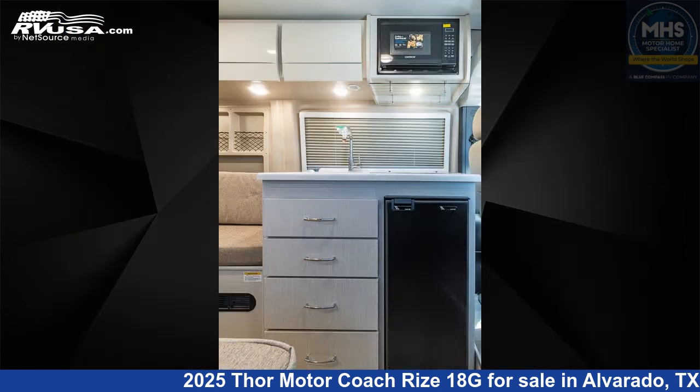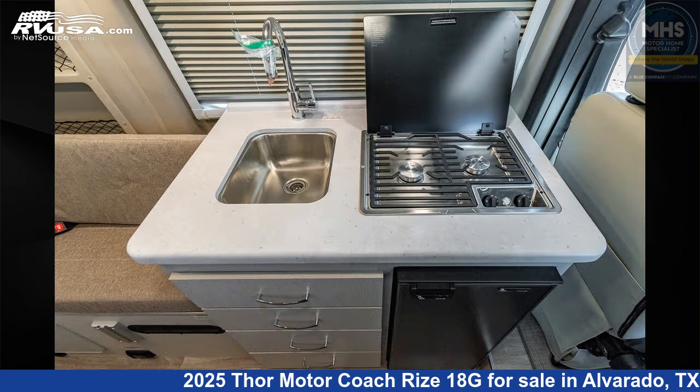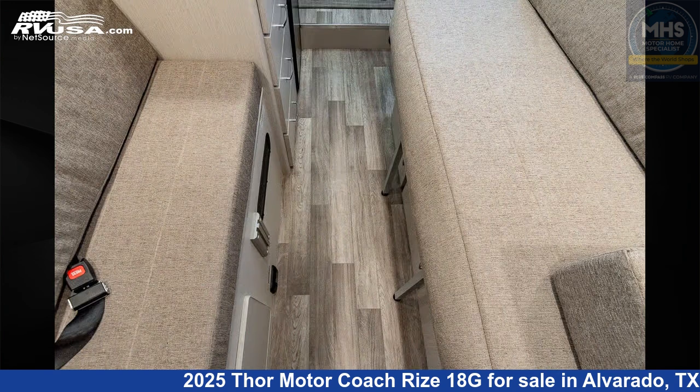This new Thor Motor Coach is 17 feet 11 inches in length and features a crisp linen and modern white interior. This 2025 Thor Motor Coach Rise 18G is built on a Ram Promaster chassis and is powered by a Pentastar engine.